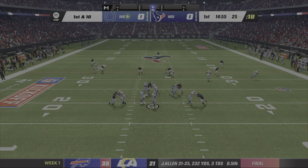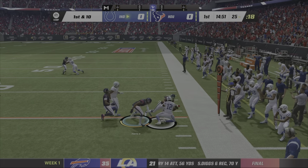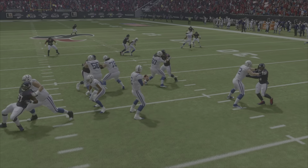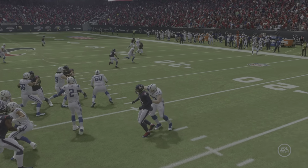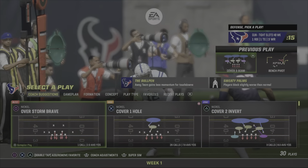To the air right away is Ryan. That's complete to John Ross, and up to the 35 before they're able to knock him down. Right away, they rack up 10 yards on their first play from scrimmage.